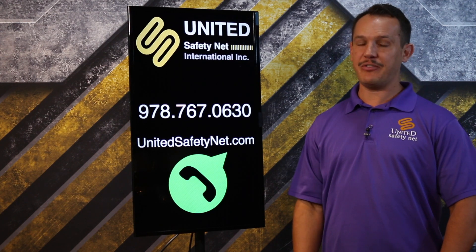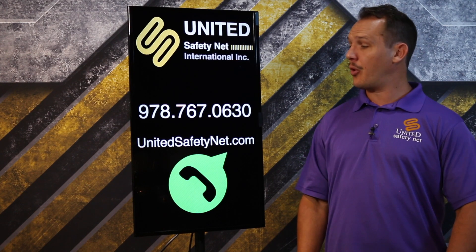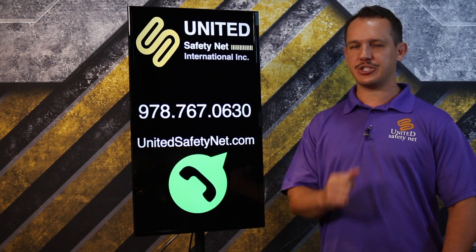Now talk to your co-workers about what we just learned in this safety video. If you have any questions, please give us a call at 978-767-0630 or visit our website for more information at UnitedSafetyNet.com. Thank you, and I'll see you next week.